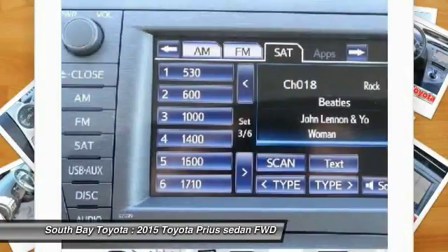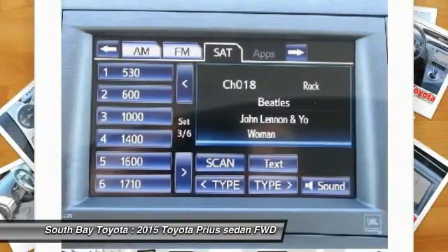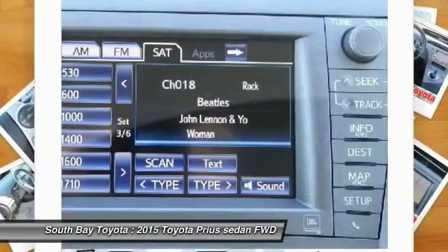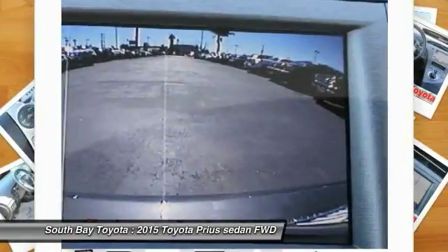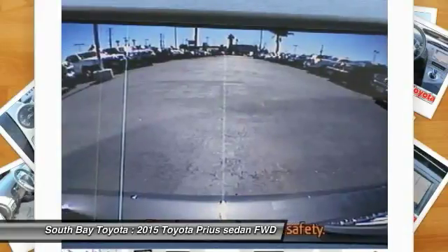Additional features include: navigation system, occupant sensing airbag, overhead airbag, panic alarm, radio with AM/FM/CD player with display audio, navigation, and Entune, speed control, steering wheel mounted A/C controls, and steering wheel mounted audio controls.